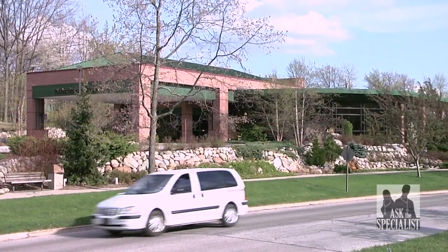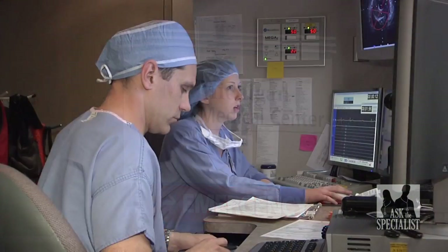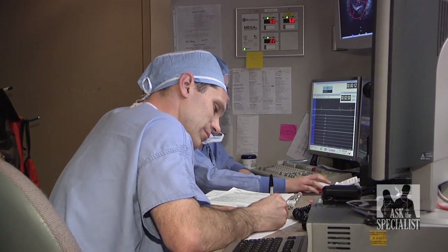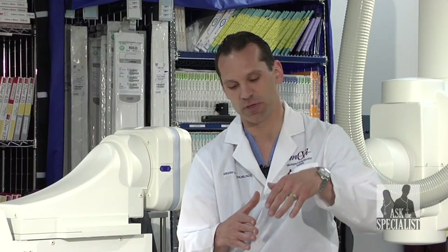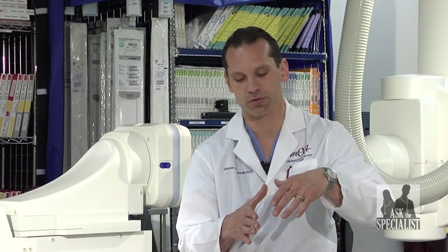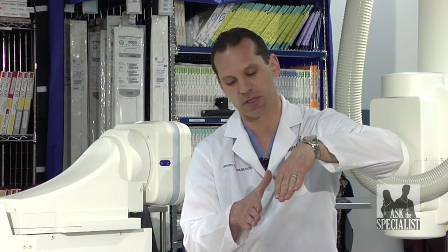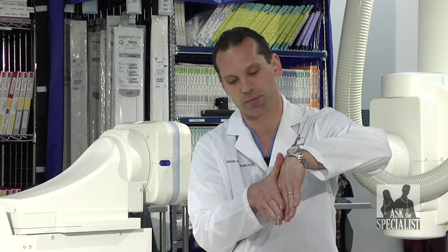Ask the Specialist was on location in Midland, Michigan with Dr. Greg Pelazon, who explains the differences between these conditions. The difference between an ASD, or atrial septal defect, and a PFO, or patent foramen ovale, is that the septum between the atria in utero grows from the top and the bottom, and they come together and actually seal and separate the chambers.